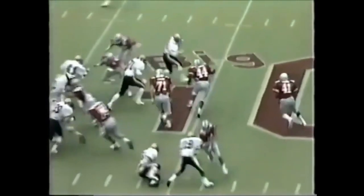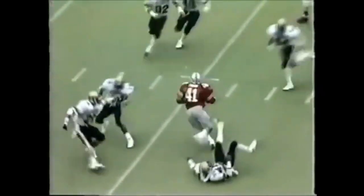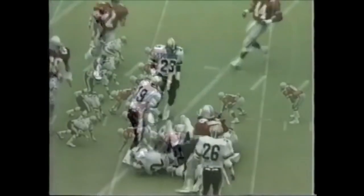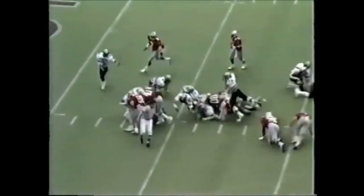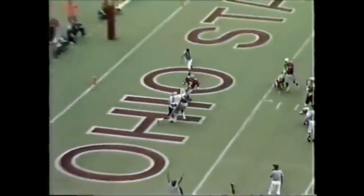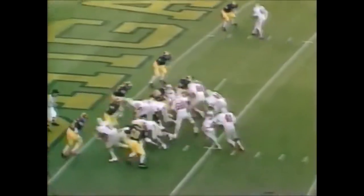Second down, four. Into Byers. First and goal, just inside the 10. Byers to the five — Byers on his feet, touchdown. Here's Byers behind the right side, second effort, gets into the end zone — touchdown, Ohio State.